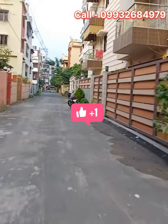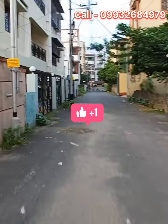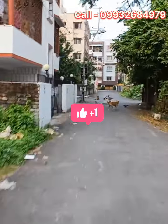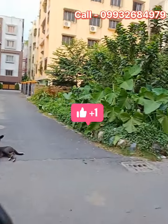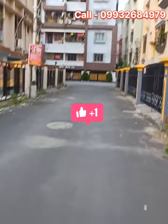The main road is flat and clearly visible from the property. The road has left and right access, making connectivity very convenient.